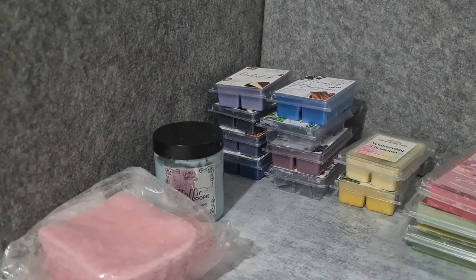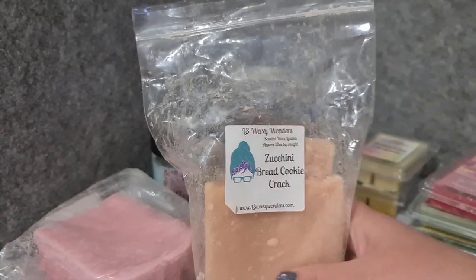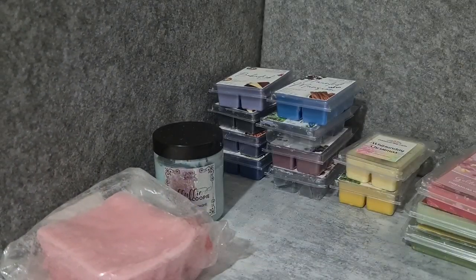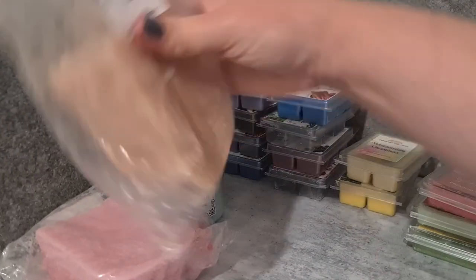I feel like with a bit of cure time this one has been getting better and better, so I think that will be good. L3 Waxy Wonders Zucchini Bread Cookie Crack — I have two loaves of this, so definitely not one I need to hoard. It's just a really good zucchini bread.